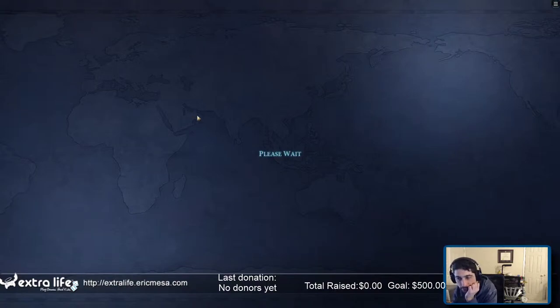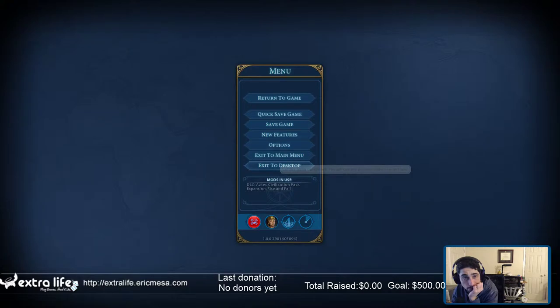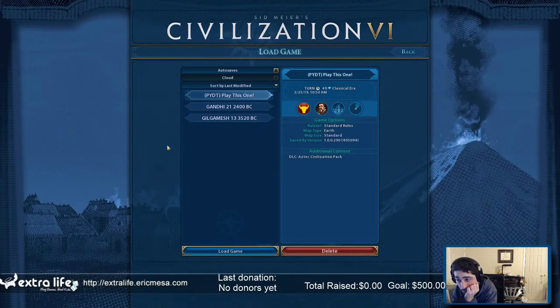That was pretty fast. Alright, three more to go. I think at this point we're playing the games that don't have any expansion packs — the original games that we started. Let's see, I think I'm on turn 49 here.